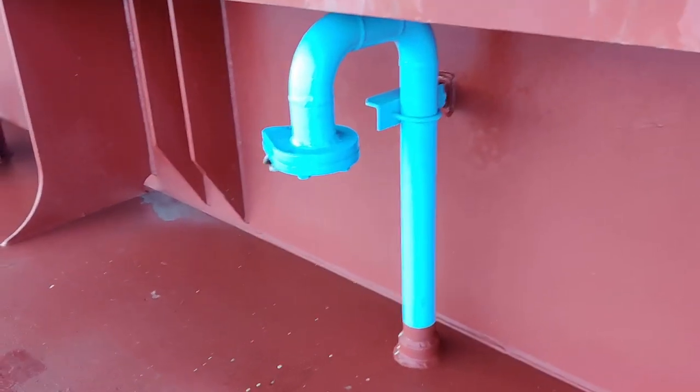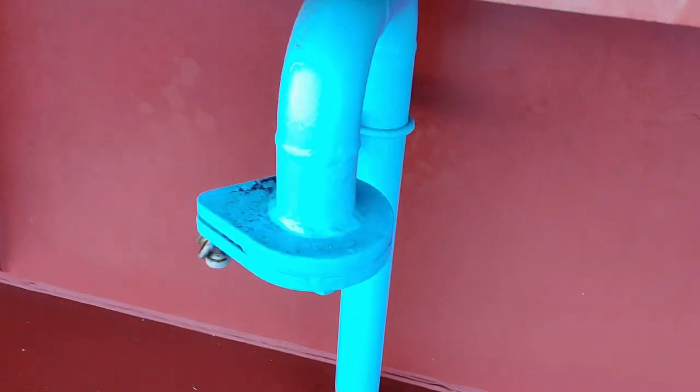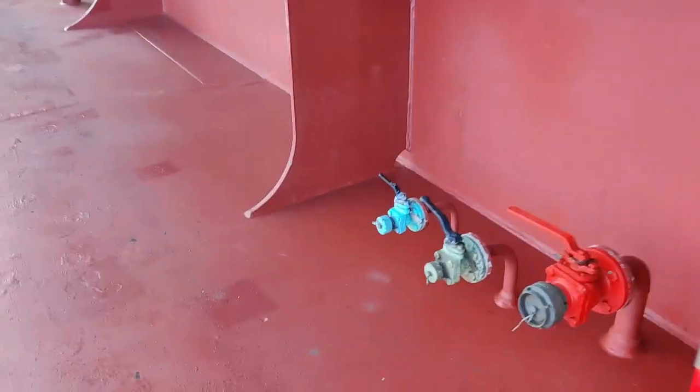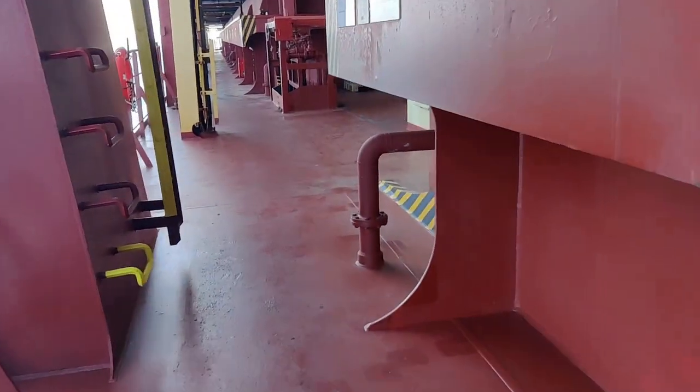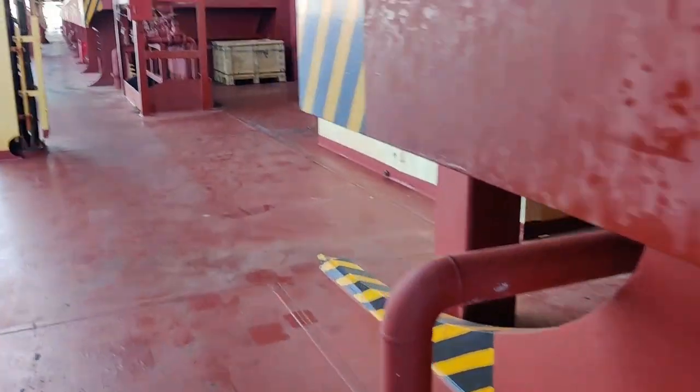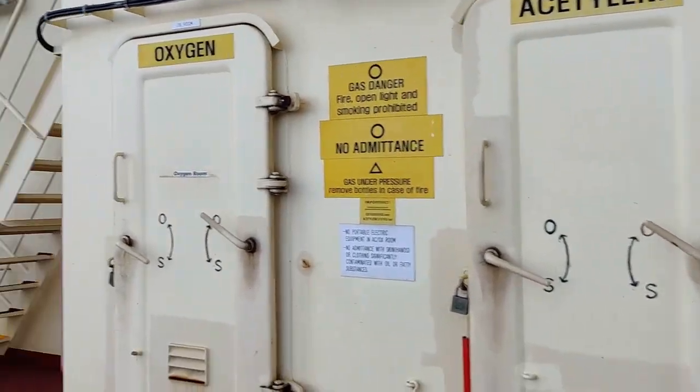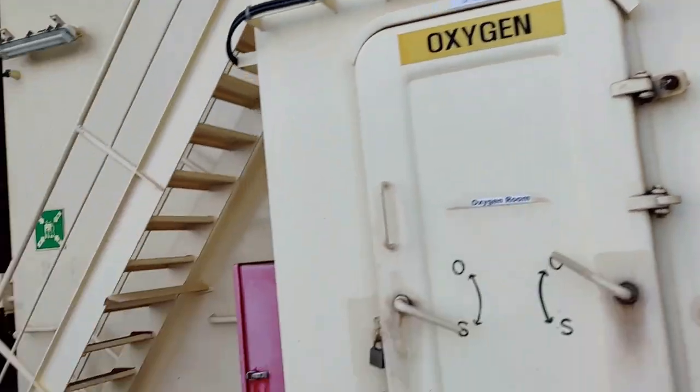This is the fresh water filling line. When we are in dry dock, we take fresh water from outside — that's what the filling line is used for. And as you can see here, there's a cabinet for oxygen and acetylene, which is used for welding on board.